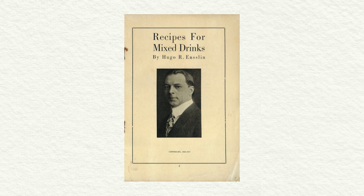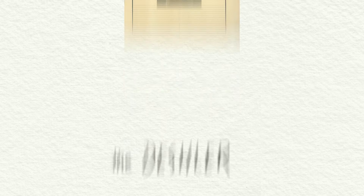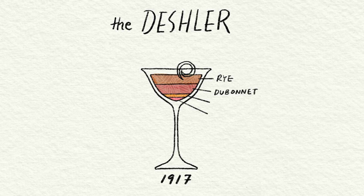The Deschler cocktail is over 100 years old. You see the first print in 1917 in Hugo Enslin's book Recipes for Mixed Drinks. This drink was rye whiskey, Dubonnet Rouge, orange liqueur — specifically Cointreau — and Peychaud's bitters, which were to be shaken with citrus zest. Now at some point later, the recipe evolved to be more rye-forward and stirred, much like a Manhattan.